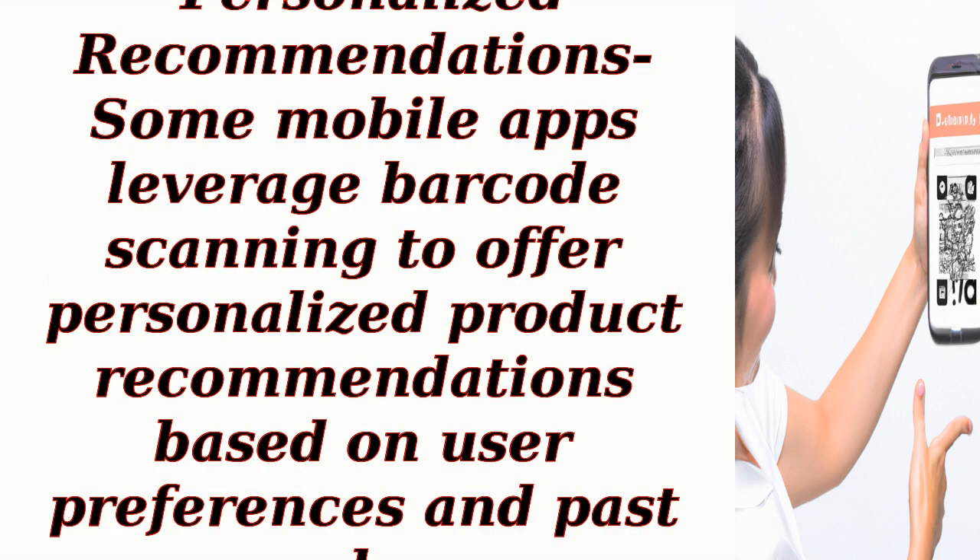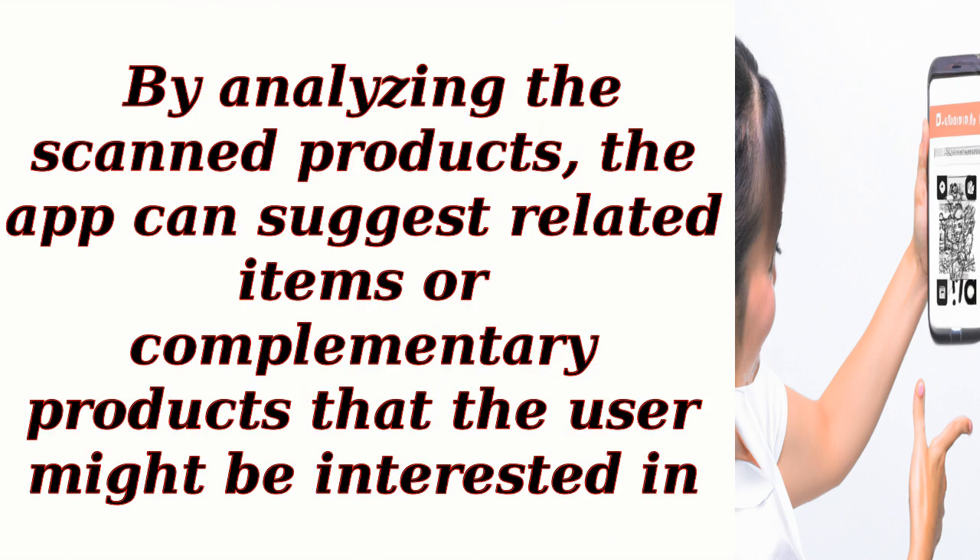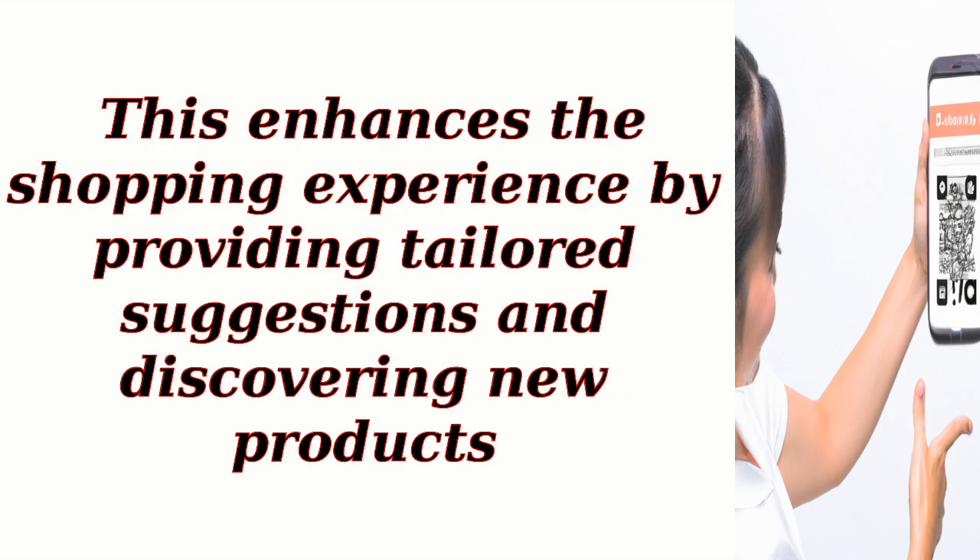Personalized recommendations: some mobile apps leverage barcode scanning to offer personalized product recommendations based on user preferences and past purchases. By analyzing the scanned products, the app can suggest related items or complementary products that the user might be interested in, enhancing the shopping experience by providing tailored suggestions and discovering new products.